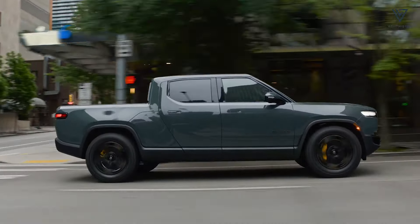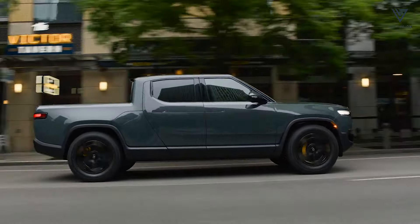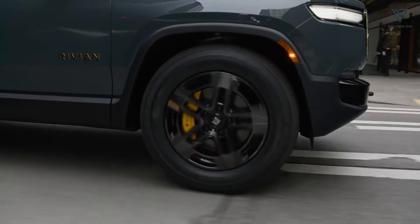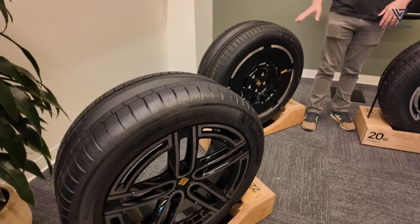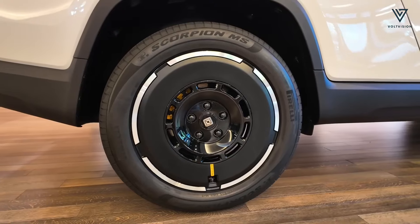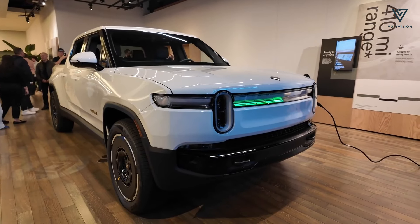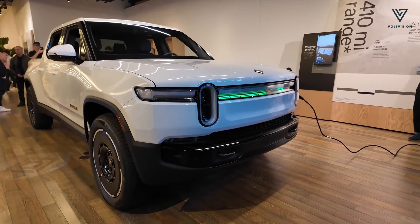For 2025, Rivian has reworked the suspensions for both the R1S and R1T models to enhance their ride and handling characteristics. The updates include new Pirelli tyres designed to boost range and eye-catching 22-inch aero wheels with a removable face, reminiscent of the R3X concept.